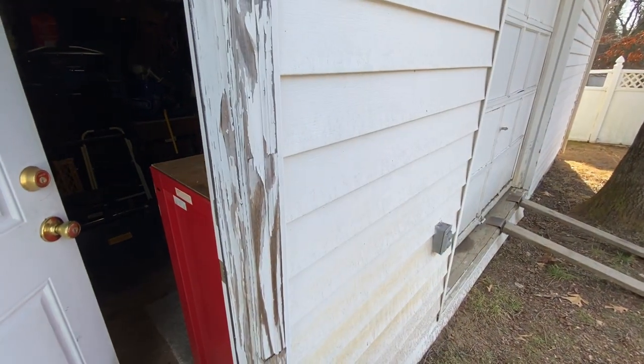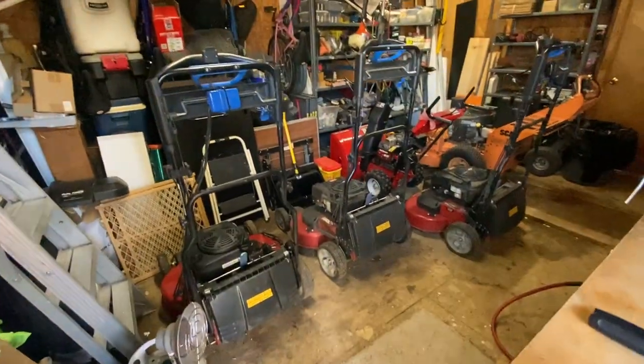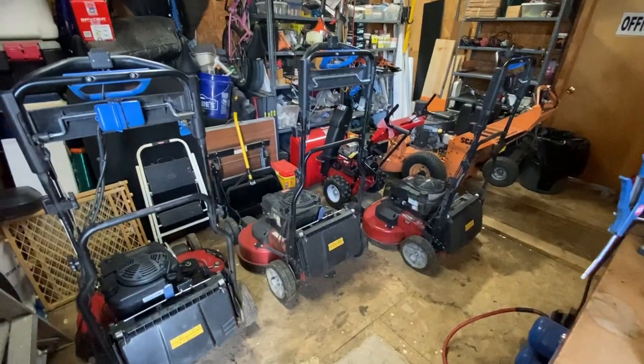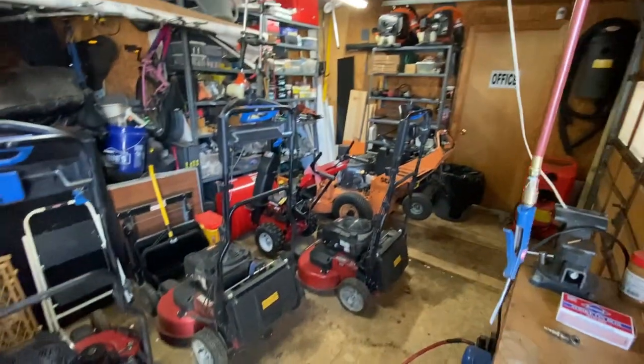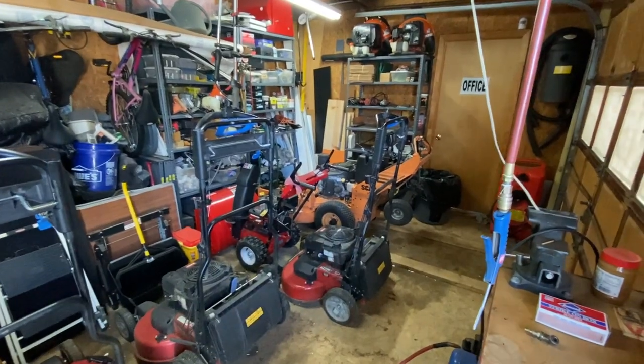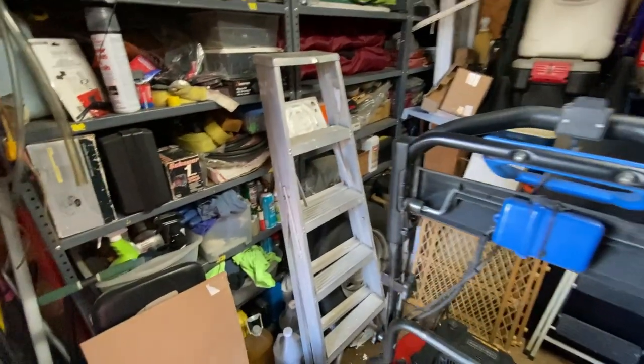The shed itself is 28 by 12. This first area is the main section. I also have an office over there in the back, but we'll start here in the front.